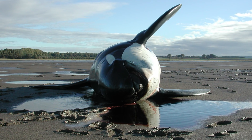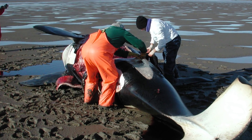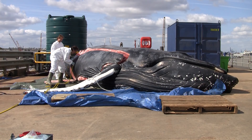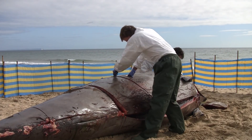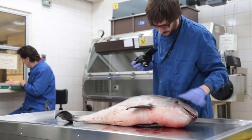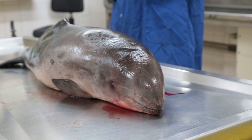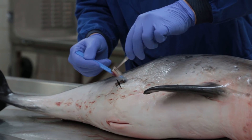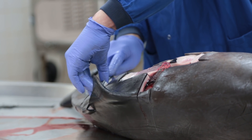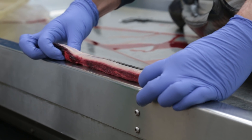We're working with stranded animals that wash up on coastlines in the UK, and we've also got samples from animals in other countries in Europe. It's like forensic pathology for dolphins — we do post-mortem examinations, usually here at the ZSL but sometimes on the beach if it's a larger animal. We'll take a whole range of tissue samples, find the causes of death, and take blubber samples that we're able to test for PCBs.